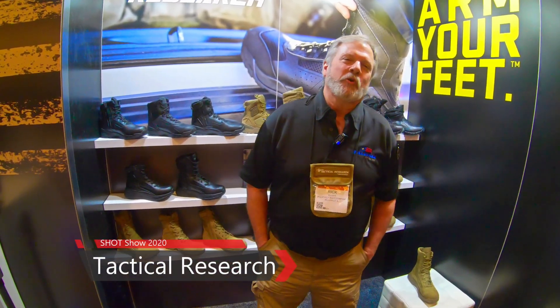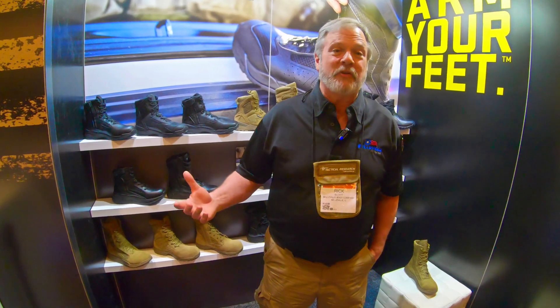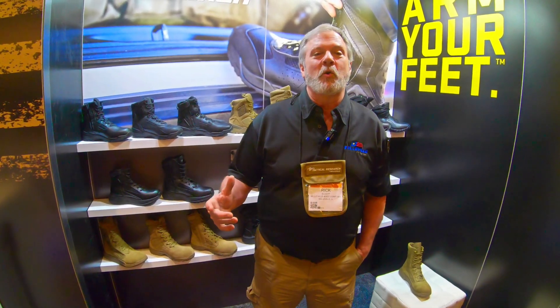I'm Rick Elliott. I'm the director of sales for Belleville Boot Company. I'm going to talk a little bit today about some of our styles in our Tactical Research line. Tactical Research was created about 10 years ago and the aim for it was to give you a boot that had the stability of a boot and the durability of a boot but has some athletic shoe inspired characteristics to it.